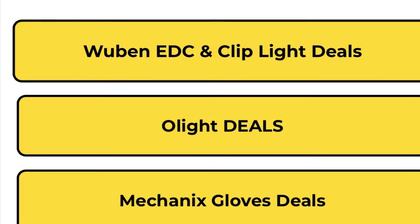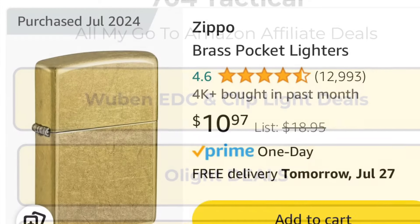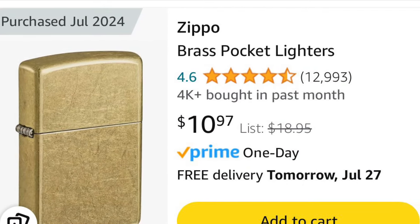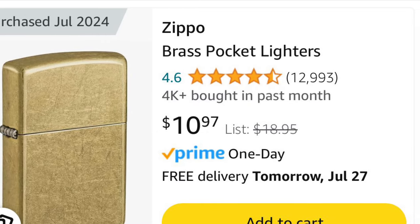Back today with another Amazon Deal Alert video — there are some really good deals even after Prime Day. The first one I want to mention is the Zippo that I just purchased, an all brass Zippo down to $10.97 from $18.95. I really like it.